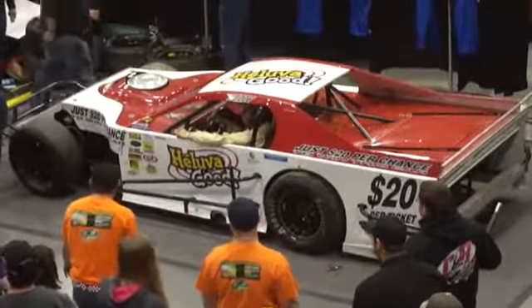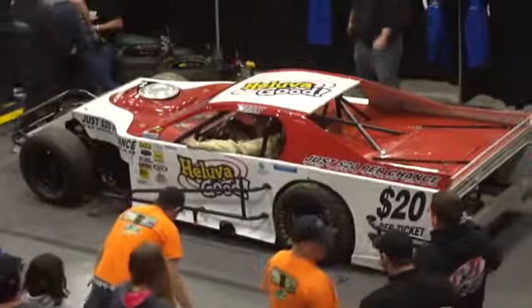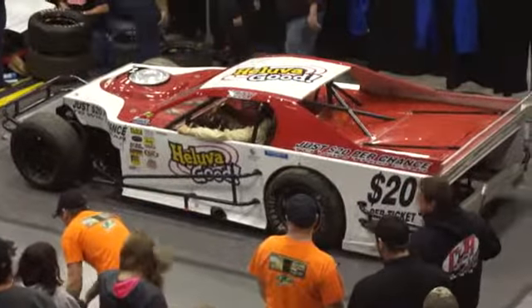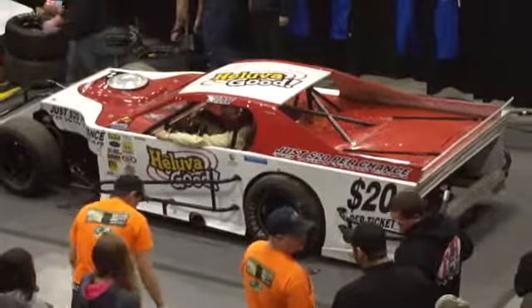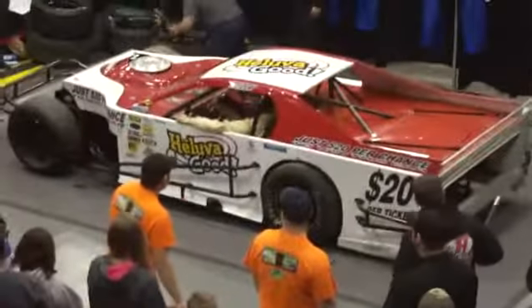Don't forget, guys, you still have plenty of time after this pit stop challenge to come over and buy a $20 raffle ticket to take a chance to win this car right here that you see on display. $20 if you start your 2014 racing career in your Open Real Modified Series.